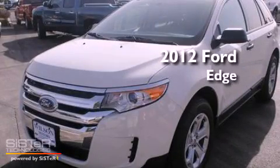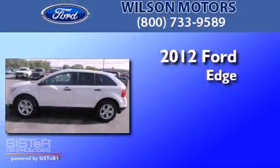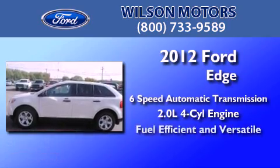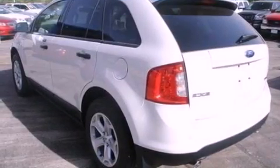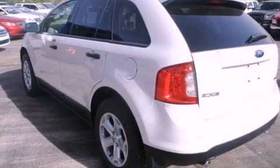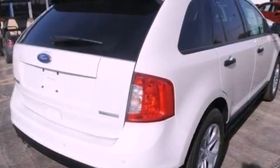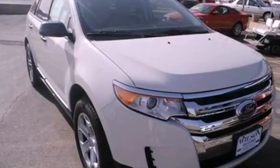This is a brand new 2012 Ford Edge with an inline four-cylinder engine. Its top features include air conditioning, a six-speaker audio system, commercial-free satellite radio, a multi-link rear suspension, and a four-wheel independent suspension.